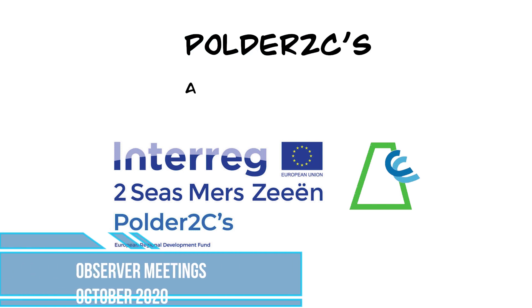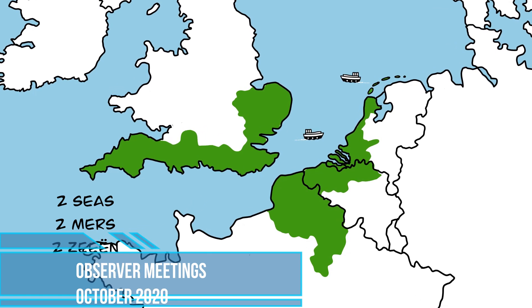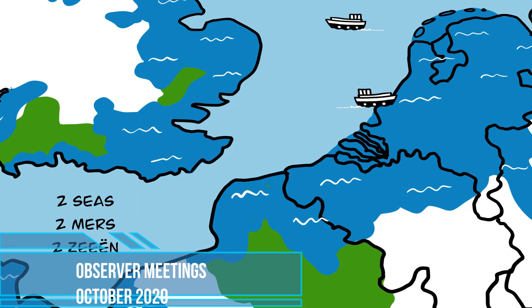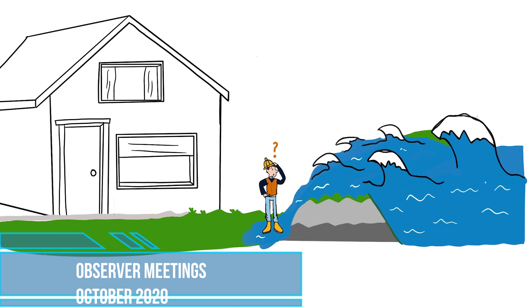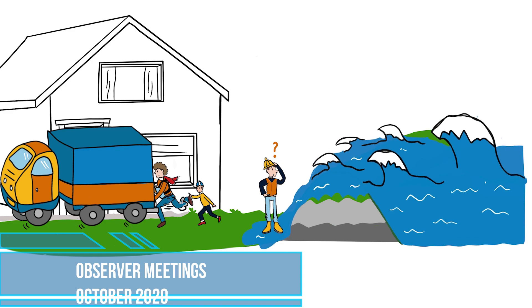Polder 2Cs: the unique opportunity. Climate change is affecting the countries in the 2Cs region faster and to a greater extent than was previously expected. Rising sea level is a serious threat. We can improve our knowledge of how strong our flood defences are. We can improve how we organise our emergency response in practice. We have a shortage of trained water managers, and knowledge is not being transferred from one generation to the next. We need to increase public flood awareness.